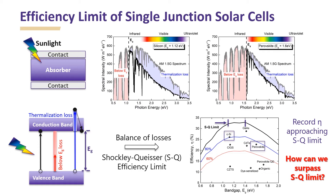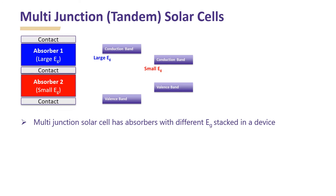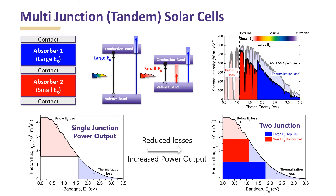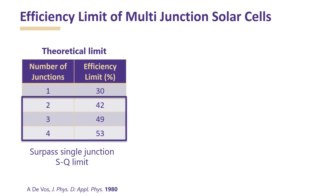So how can we surpass the SQ limit? One of the most promising approaches to realize higher efficiencies is multi-junction or tandem solar cells. A multi-junction solar cell has absorbers with different bandgaps stacked in a device. In this way, higher energies are absorbed in the front large bandgap subcell and the unabsorbed low energies are absorbed in the back small bandgap subcell. As a result, both below bandgap and thermalization losses are greatly reduced, resulting in improved light harvesting. Thus, compared to a single junction solar cell, an increased power output is possible in multi-junction solar cells due to reduced losses.